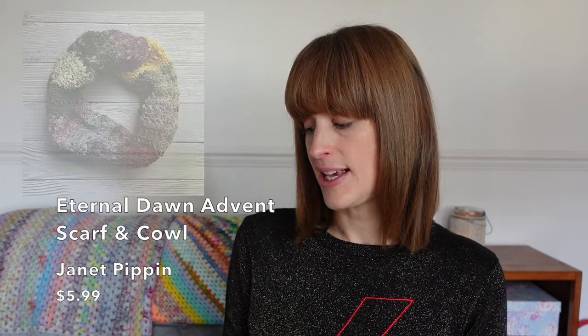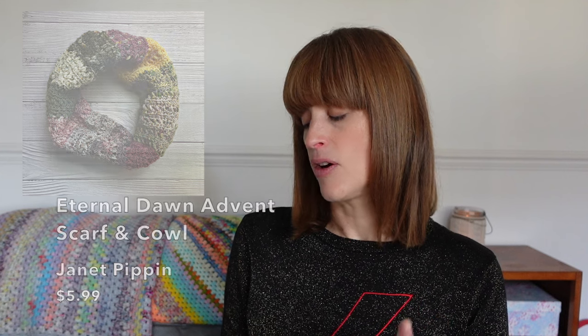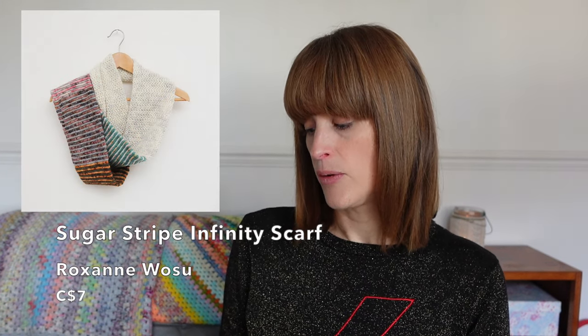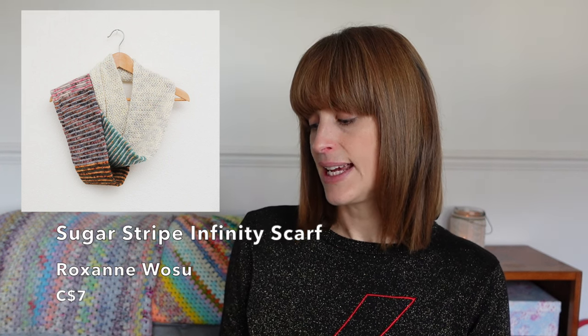The Eternal Dawn Advent Scarf and Cowl by Janet Pippin is designed for twelve DK minis, worked as a tube. It's $5.99, around £5.30. Then there's the Sugar Stripe Scarf by Roxanne Wazoo of Eat Wonder Crochet — seven Canadian dollars, around £4.60. It's a crochet pattern using one main skein and she says eight minis, but you could use as many as you felt like — it would just mean a longer scarf. I thought this looked really interesting because you alternate your mini skeins with sections in your contrast skein.